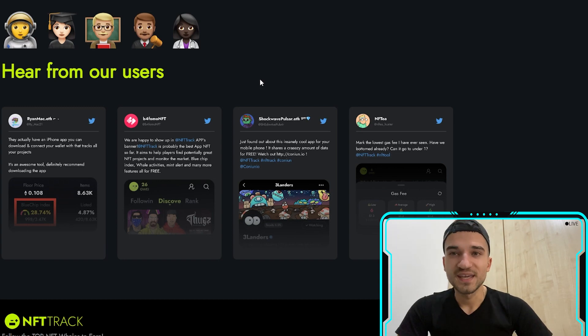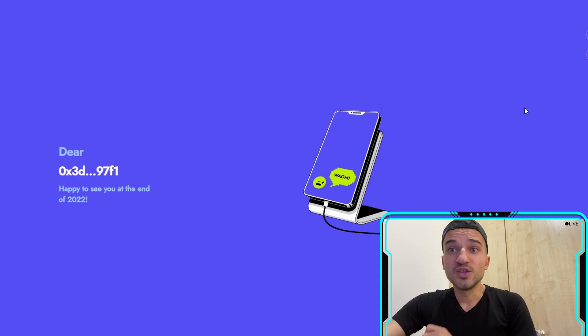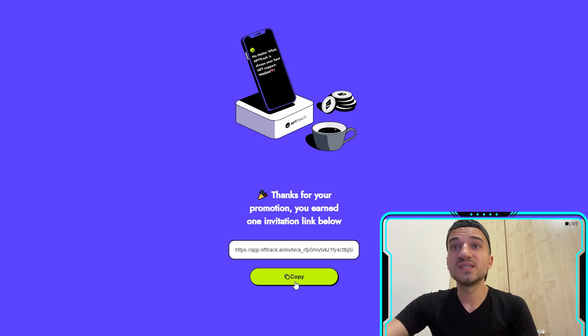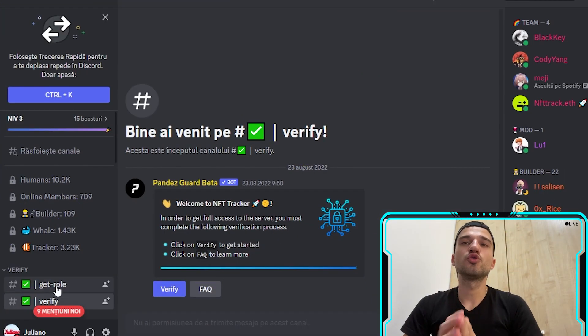For the desktop version, all you need to do is connect your MetaMask wallet or enter your Ethereum address. If you want to join the desktop version, send a DM on their Twitter and leave your Ethereum wallet address — you will receive an invitation code. Here is an example of an invitation code, which gives you access to the desktop version.